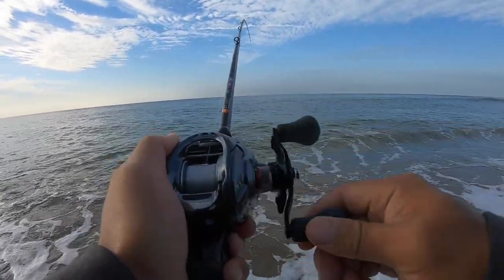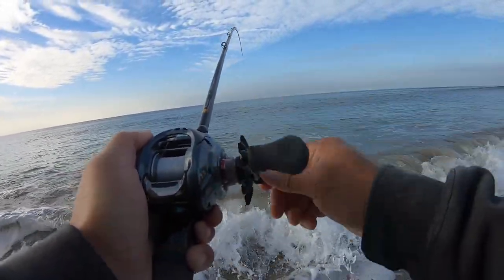I'm guessing spotfin croaker, or if I'm really lucky, a white sea bass. Oh my god!